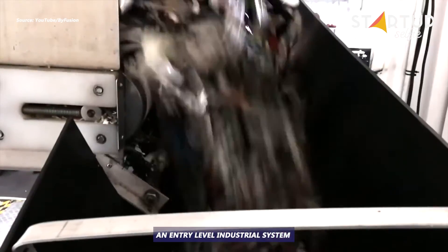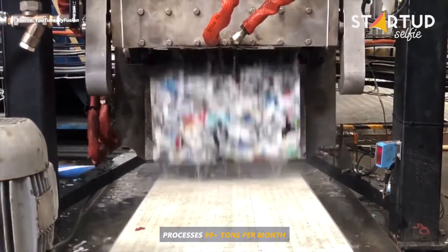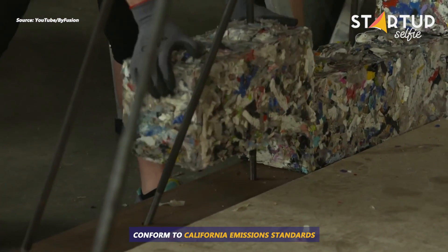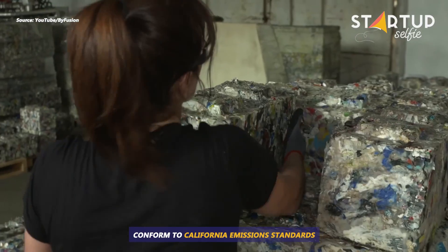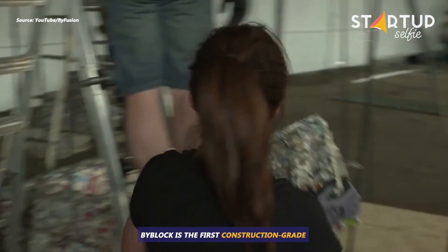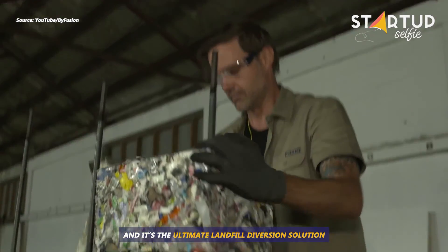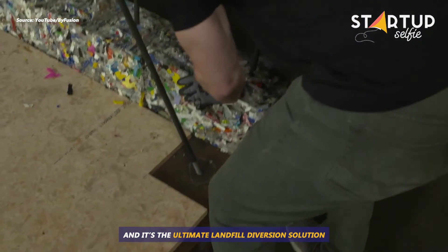An entry-level industrial system processes 90-plus tons per month. Bifusion mentions that both systems conform to California emissions standards. Bi-Block is the first construction-grade building material made entirely from plastic waste, and it's the ultimate landfill diversion solution.